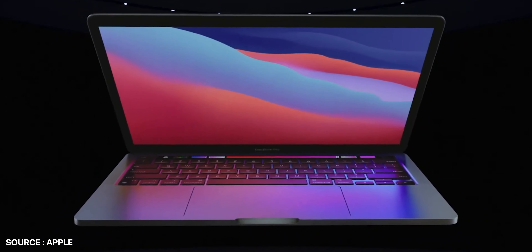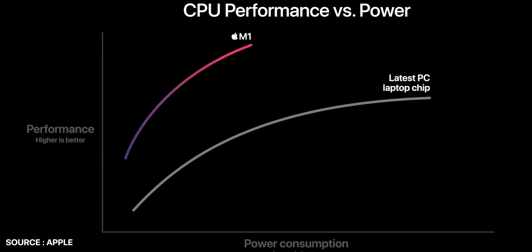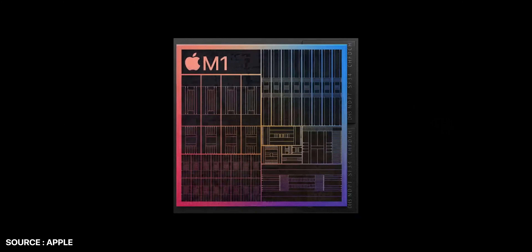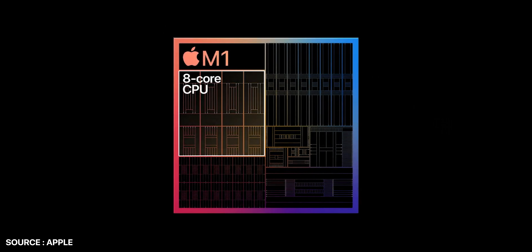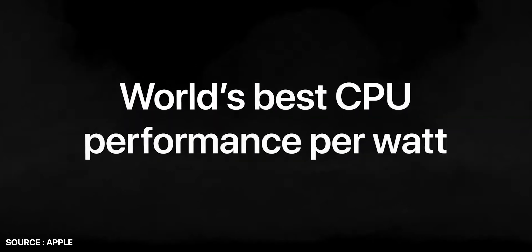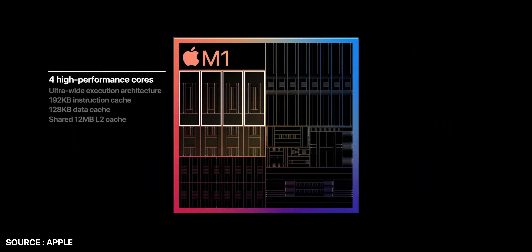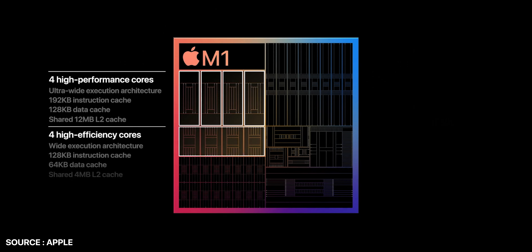We all know that Apple is known for making bold moves — you may have seen this when they introduced Face ID, removed the headphone jack, or reduced the box content. Introducing their own processor means Apple is transitioning away from Intel's processor, which can again be considered a bold move. The new chip will power Apple's new MacBook Air, Mac Mini, and MacBook Pro 13-inch, and other Mac models in the near future.